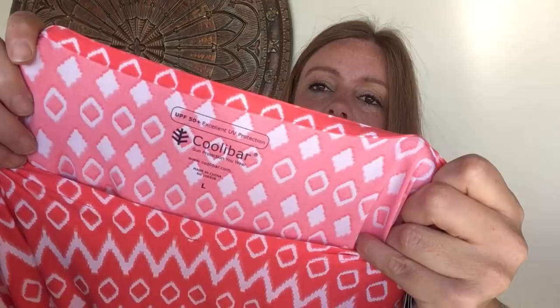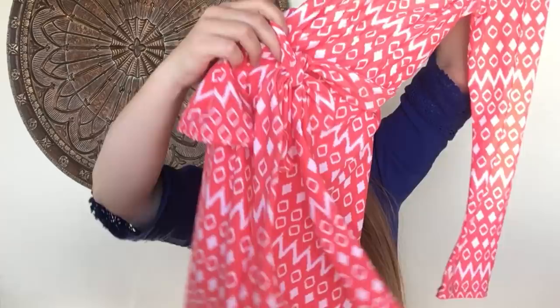This is a dress from Coolibar — it's got SPF built in, which is perfect for traveling. Long sleeves, a little tie, short style, size large. The sunscreen is built right into the fabric, great for people who don't necessarily apply sunscreen to their whole body. A new-to-me brand but I was happy to find it. Hoping to get maybe $30 to $40.